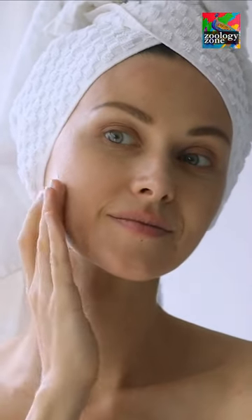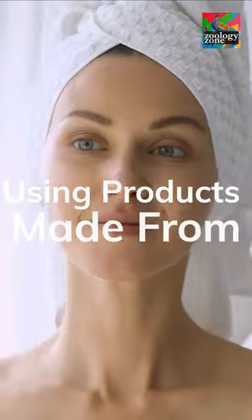So the next time you do your skincare routine, it's very possible you're using products made from.